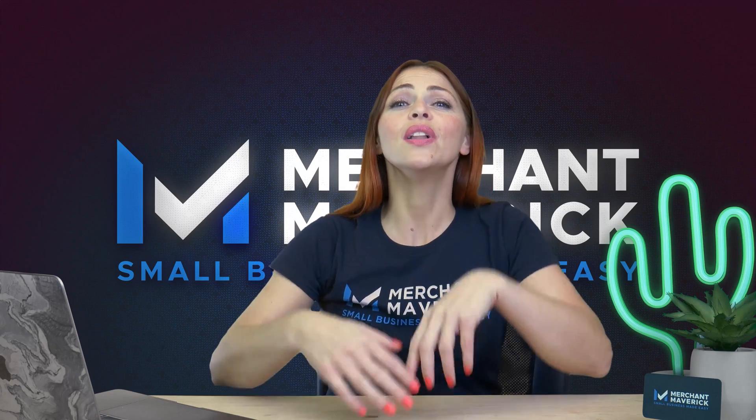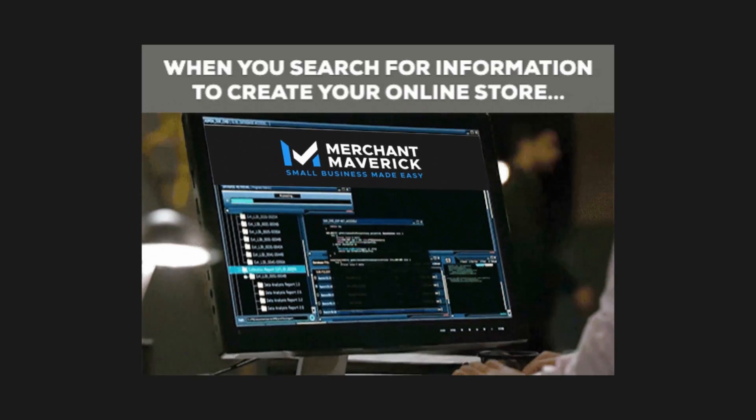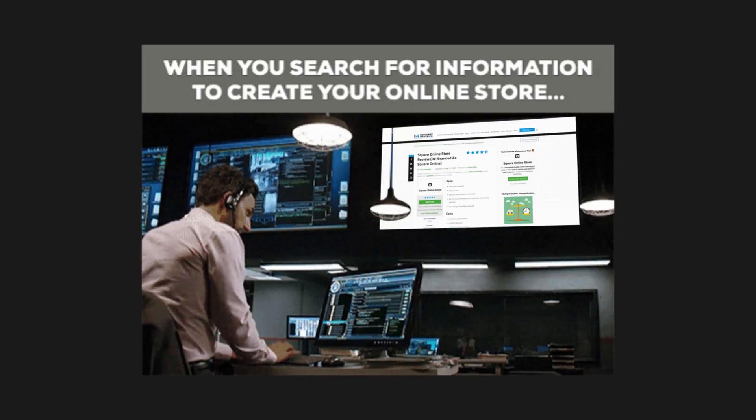In this new era where we do a lot of things virtually, maybe you're looking for information to create your online store.